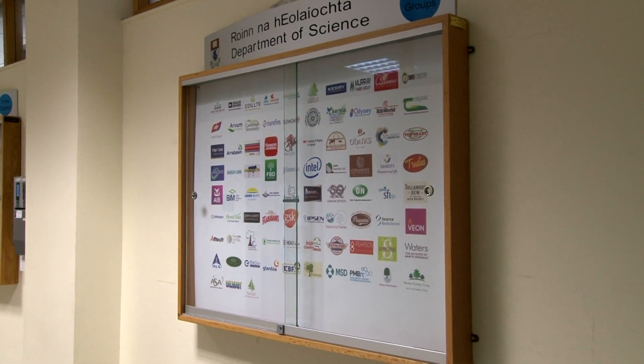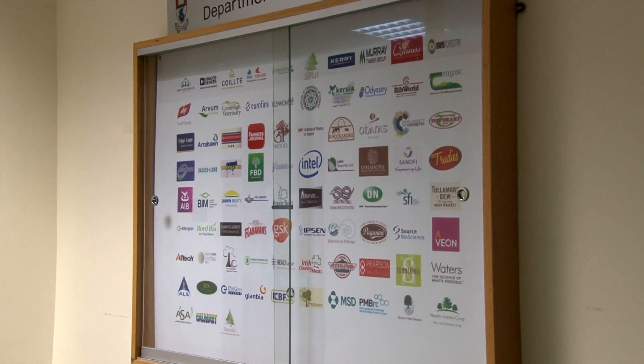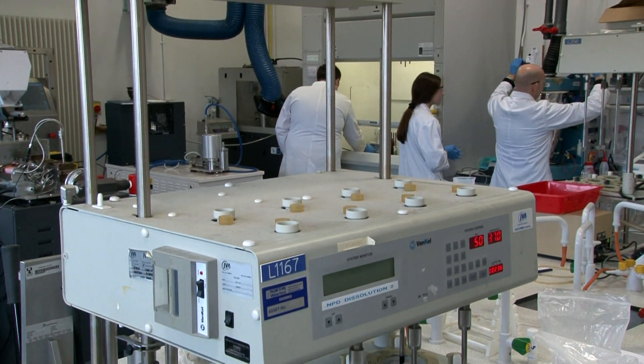There are great opportunities for graduates. There is a hub of pharmaceutical companies within the region and the course was actually designed in conjunction with those companies. There are a lot of WIT graduates that have been recruited over the last number of years in GSK Dungarvan. One of the main positives we see is they have a broad skill set and knowledge across a wide range of subjects and topics.